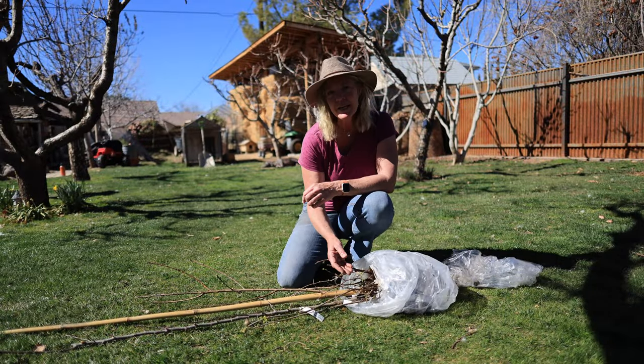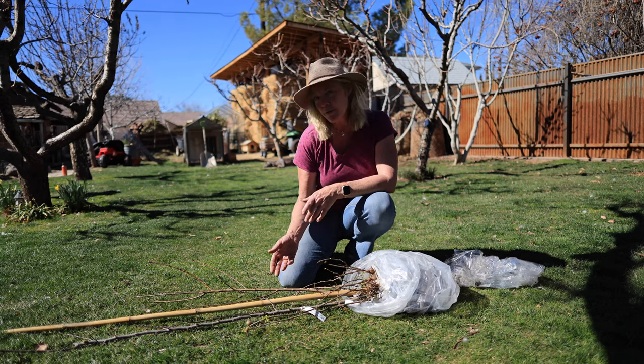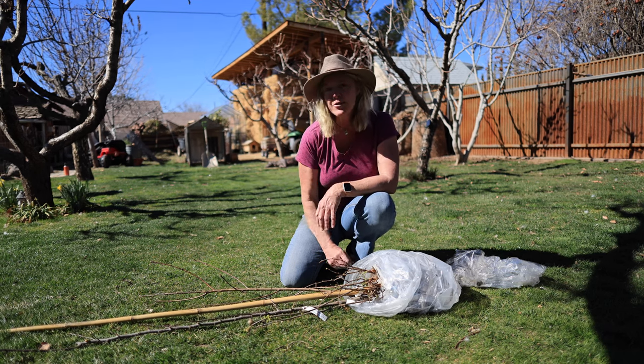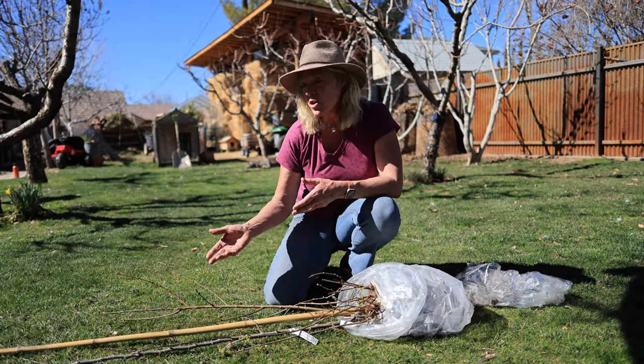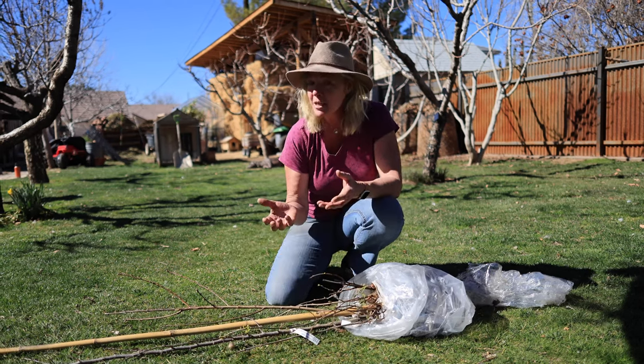I have a couple of hardy kiwis and an elderberry going over by the duck pond, then an Alberta peach to replace one of the peaches we're pulling out, and a Freedom apple that I'm going to espalier on one of the fence lines. All of these bare roots look really good — they're nice and flexible. I'm starting to see some budding and even some leaf on them, which means I need to get them planted right away.